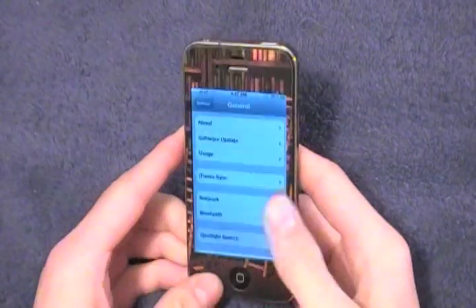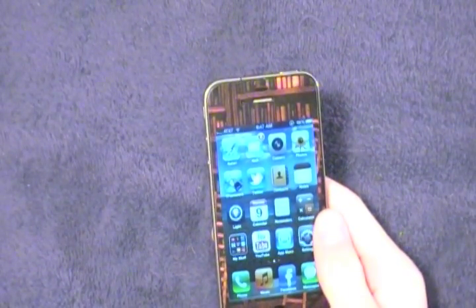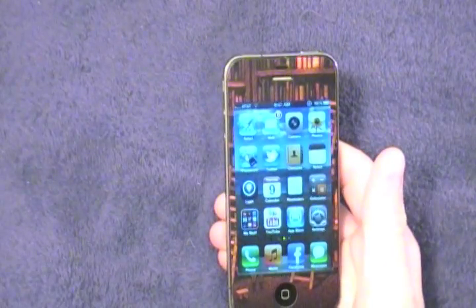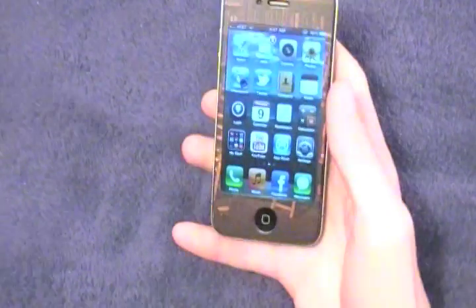Let me just take you through a couple of the main features. At the keynote, Apple highlighted ten major features. I can't show you all of them because this is just a beta and some of the stuff isn't working yet, but I'm going to show you as much as I possibly can. So let's start with notifications.